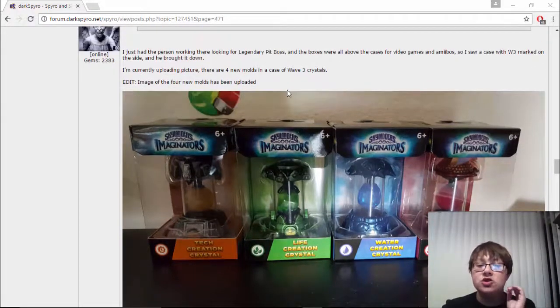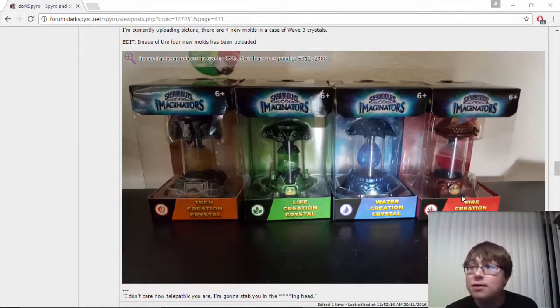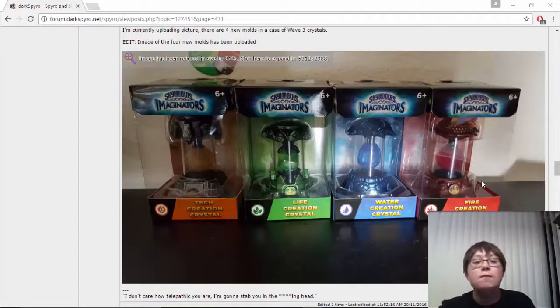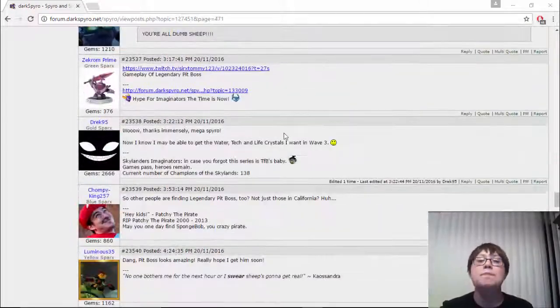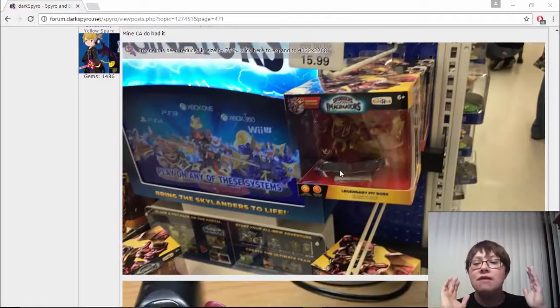We still do not know when these are supposed to be out, but obviously they've been sold because this is in somebody's home. We assume they're not supposed to be out yet because they're not on any online dealer — they're not on Amazon and they haven't been seen everywhere yet — so we can only assume they're not supposed to be out yet, but they are being found in some places.